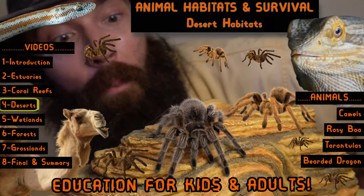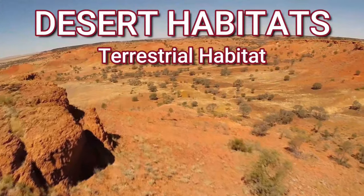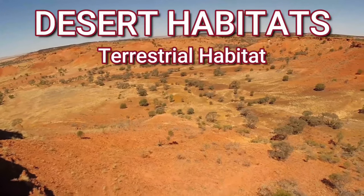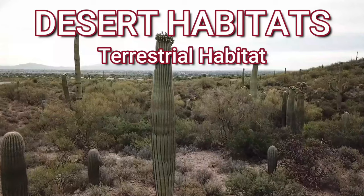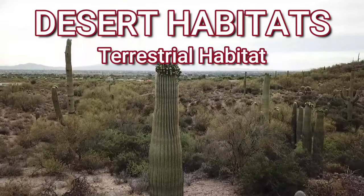Desert habitats are terrestrial habitats. They can be warm or cold but get very little rain and are the driest of all habitats. Surviving in desert habitats is very hard. Some plants and animals have adapted to survive in these dry desert habitats.